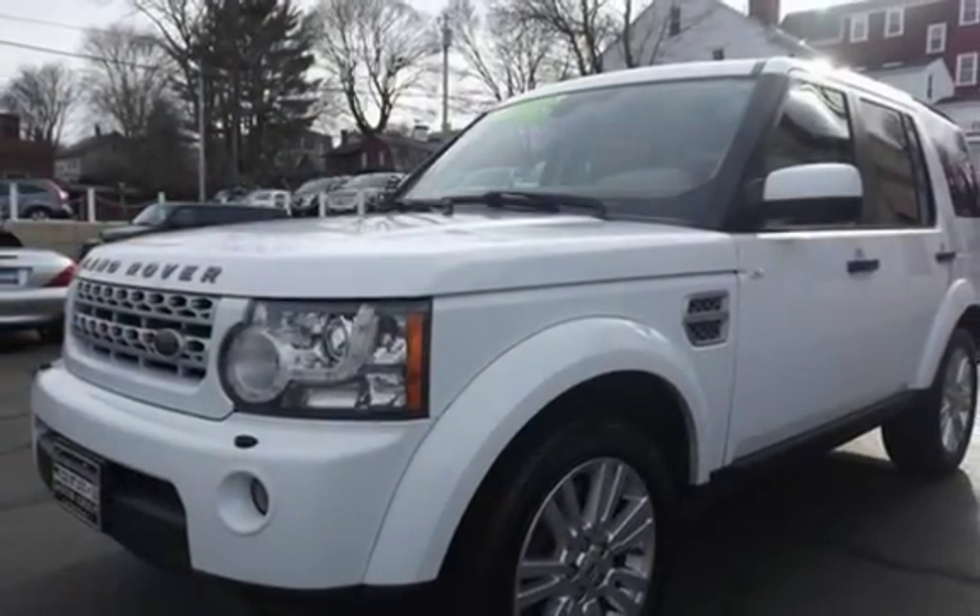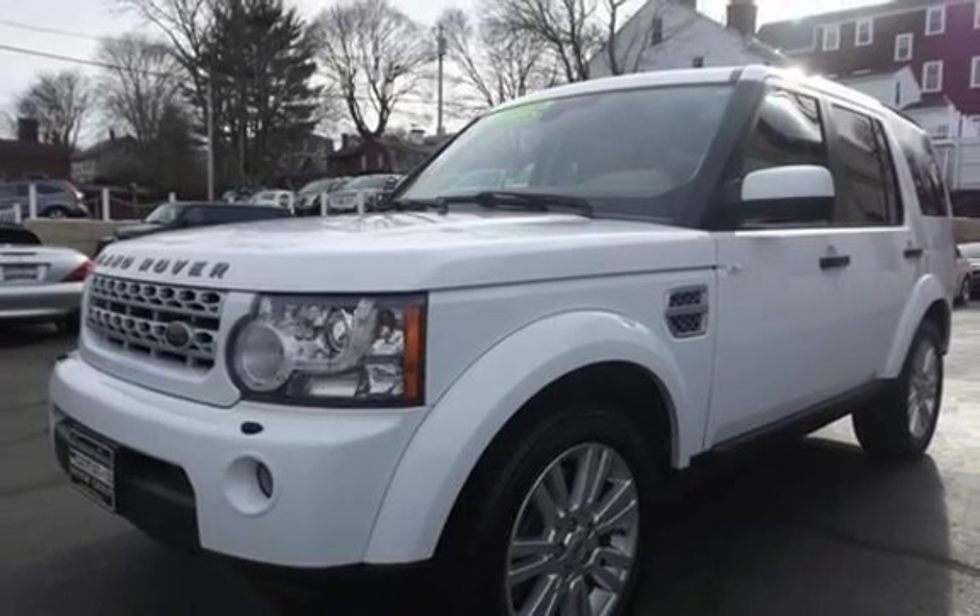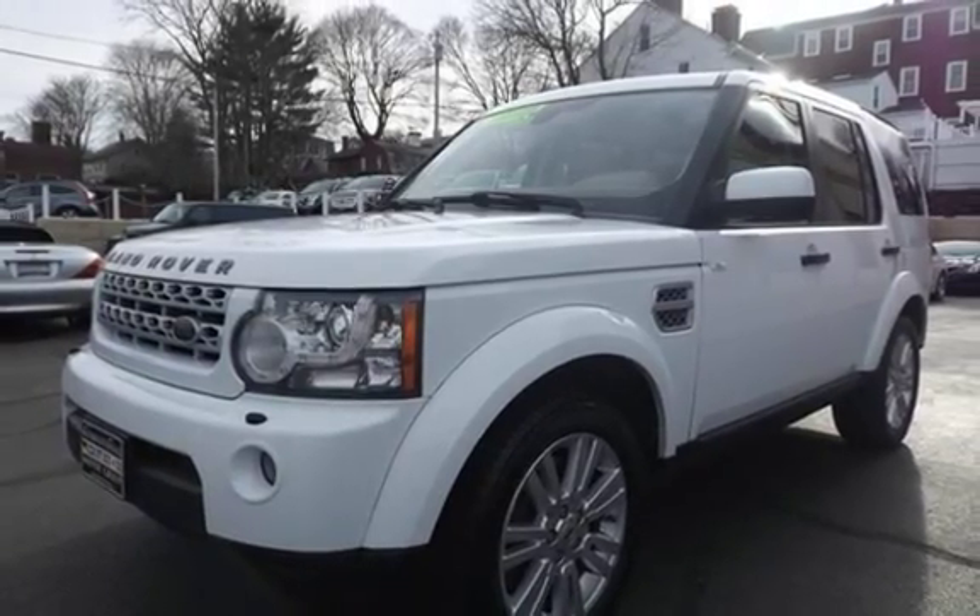This vehicle qualifies for the Carfax Buyback Guarantee. Ask to see the free Carfax Vehicle History Report. Key features include: